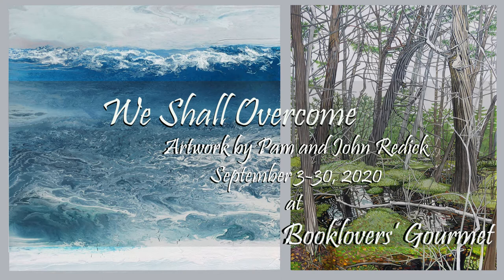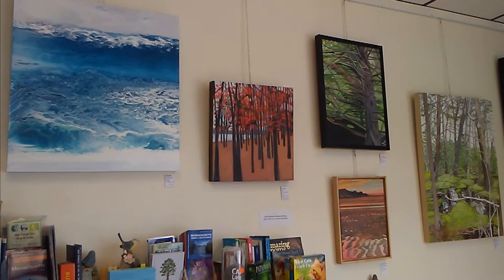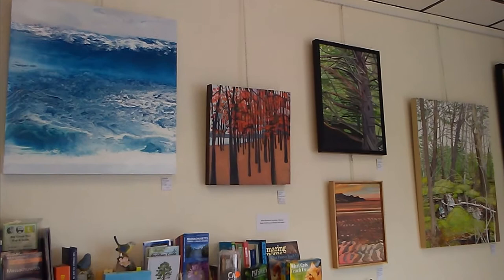Hi everyone, it's Deb from Book Lovers Gourmet. I wanted to show you our featured artist show this month. It is the work of local artists Pam and John Reddick who are from Webster, Mass., and they are featuring their paintings this month.